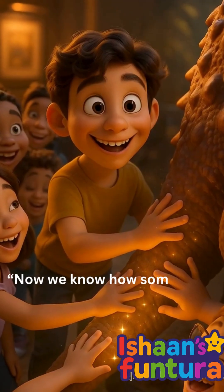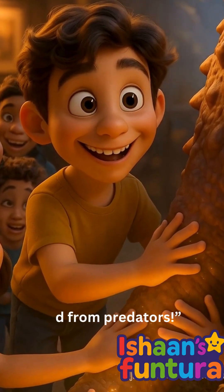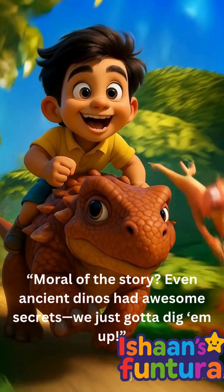Now we know how some dinos looked, ate, and even how they hid from predators. Moral of the story? Even ancient dinos had awesome secrets — we just gotta dig them up!